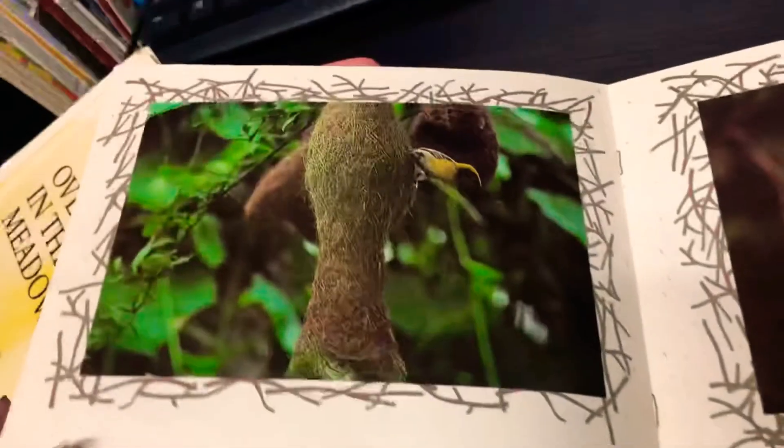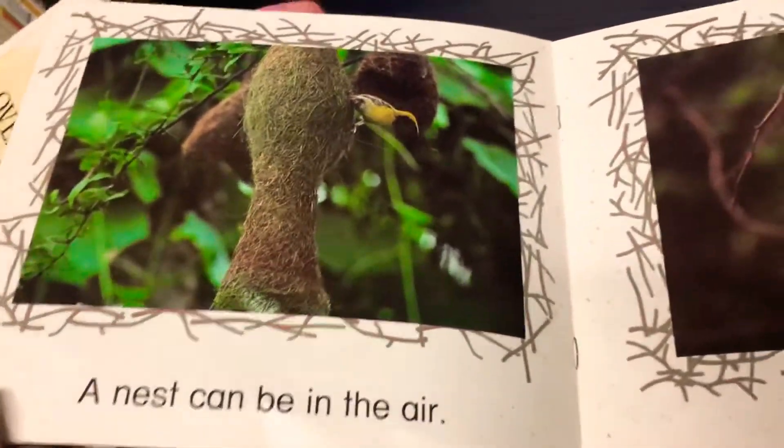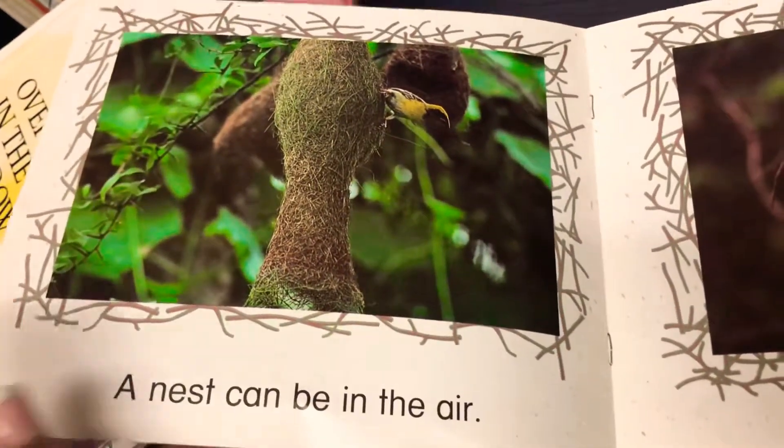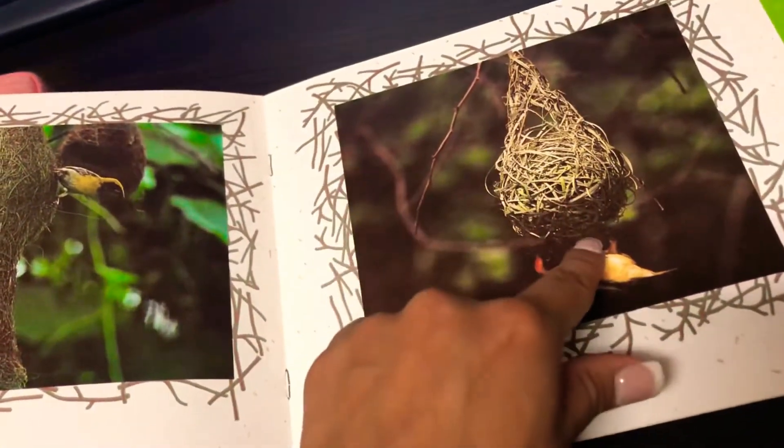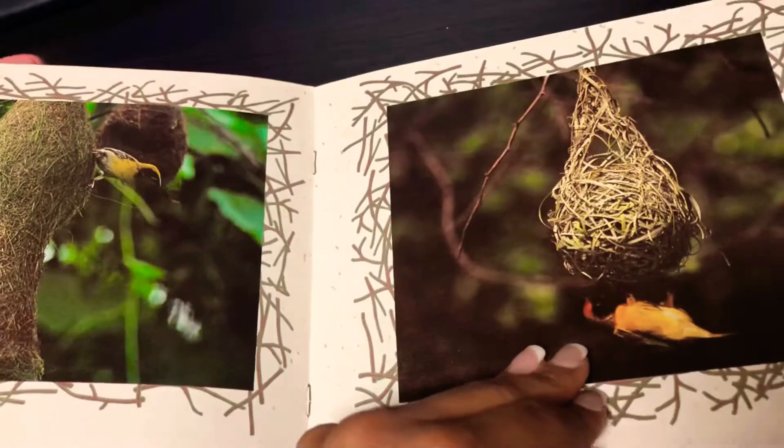Abigail Kumar saw a bird's nest at her house. A nest can be in the air. See, it's hanging. It's suspended midair. Pretty cool.